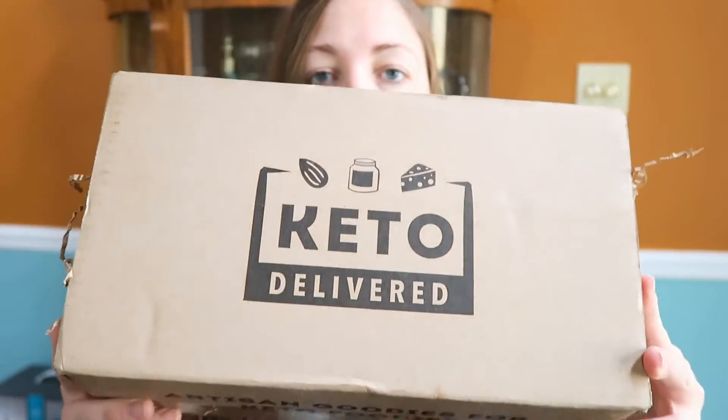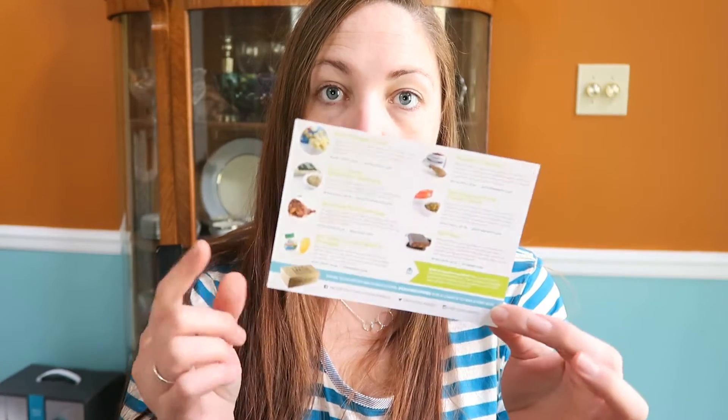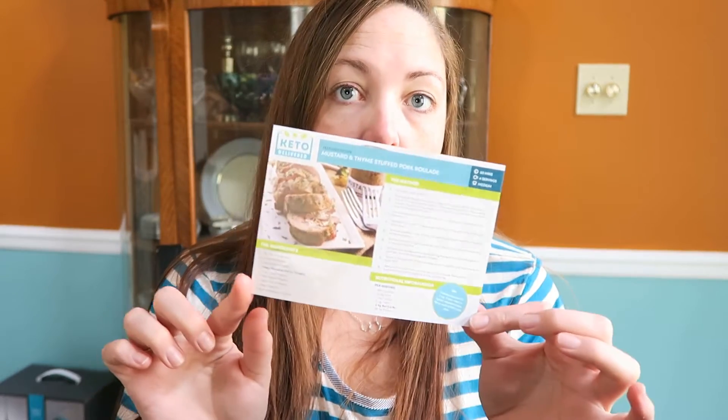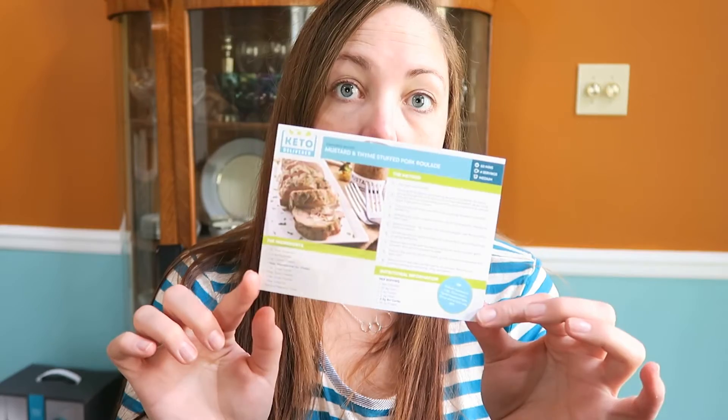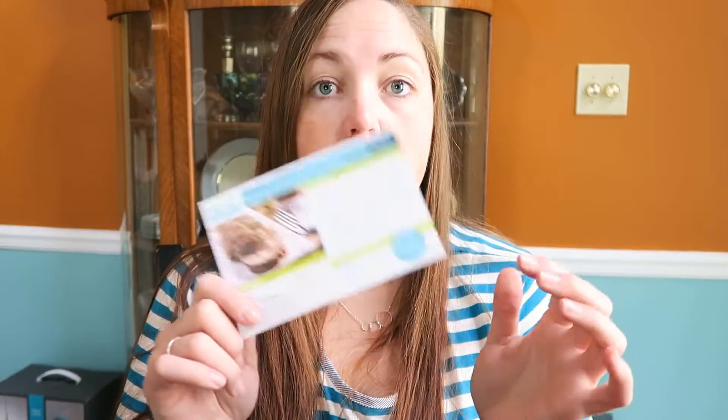What's up, it's Gabby and I'm here with the November 2015 Keto Delivered subscription box. First up, we've got the card that shows us what all is included in this month's box as well as a recipe that you can use the items in this month's box to create. They usually have more than one recipe per month, so go on the website to check it out.